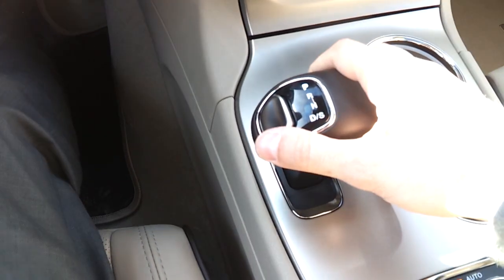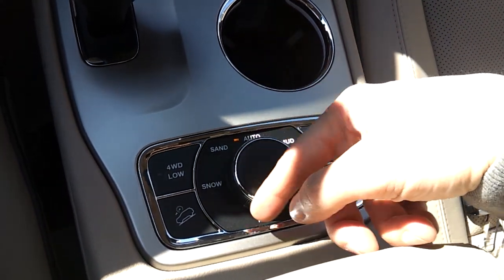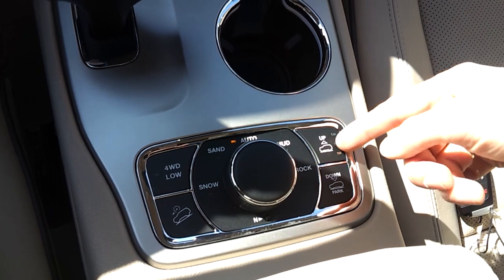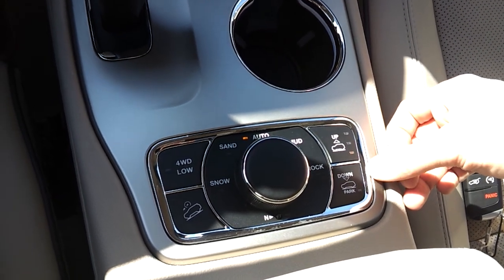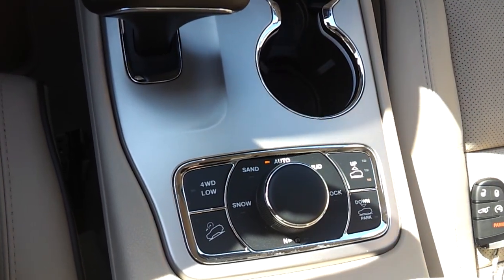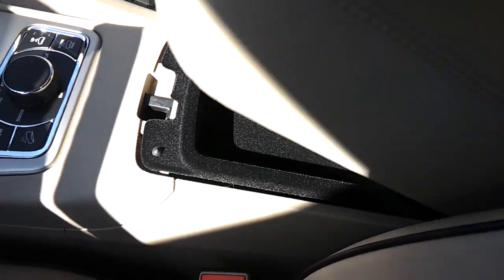Here's the push-button start. This is the transmission, and here is the advanced 4x4 system where you can select different terrain modes depending on where you're going — most people just leave it in Auto and go. If you need to raise or lower the suspension, there are buttons for that right here. You can raise or lower it depending on where you're going, and in parking mode it goes to the lowest position for easy entry and exit, especially for older passengers.